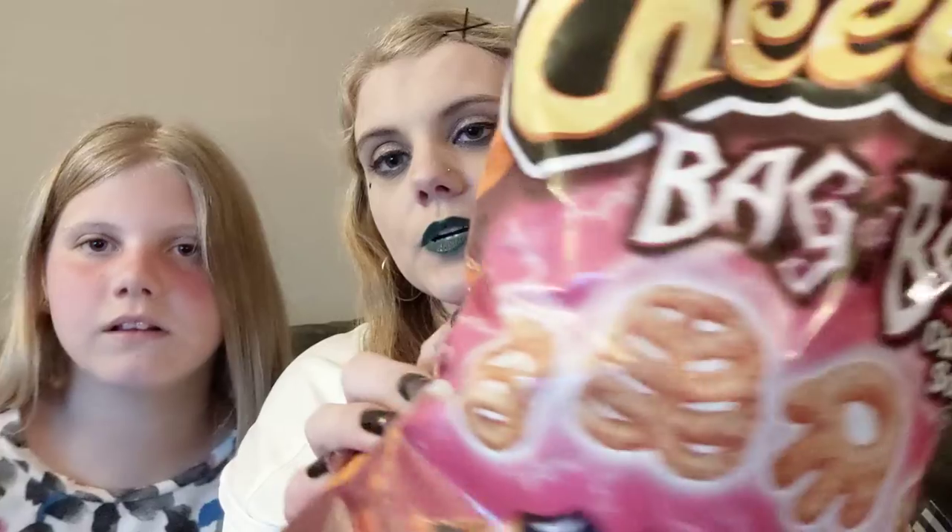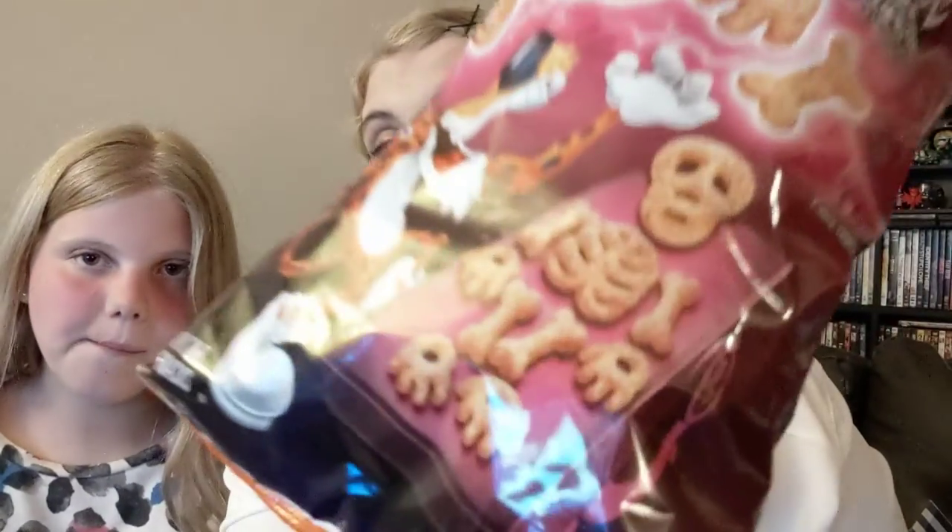We got Cheetos Bag of Bones — cinnamon sugar. I feel like there's different body parts. You can make a human, you can make a little skelly dude.